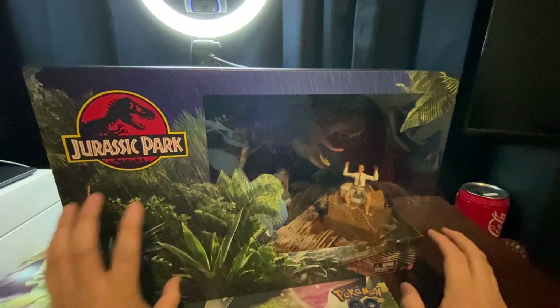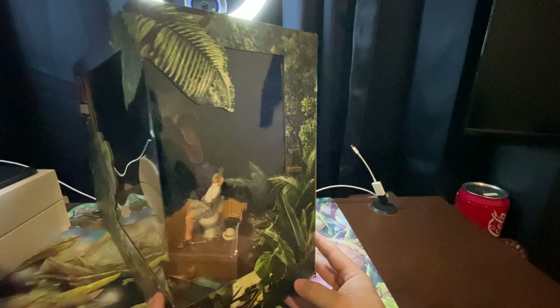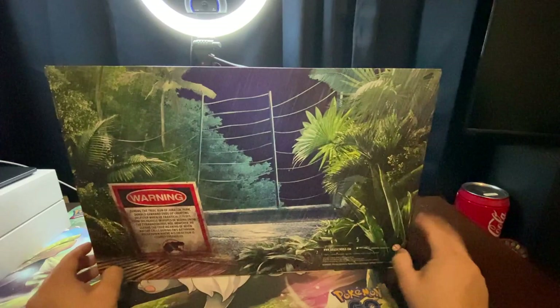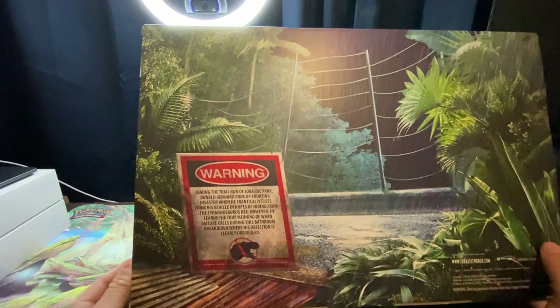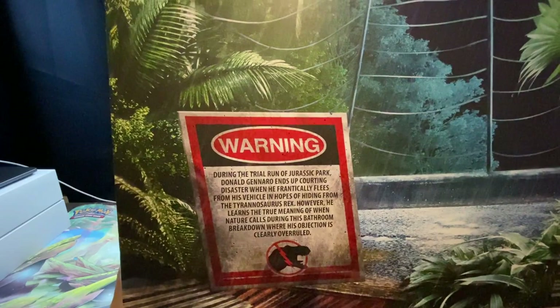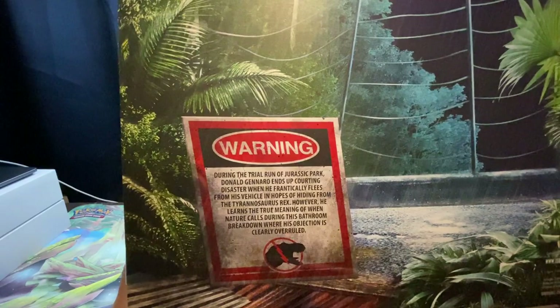We're going to turn the box to the side — you can see Gennaro on the toilet. That's great. Let's take a look at the back. This is really cool. We've got the Rex's fence over here, the main road, and a little bit of the back of the box. These are really nice. There's a warning on here: during the trial run around Jurassic Park, Donald Gennaro ends up courting disaster when he frantically flees from his vehicle in hopes of hiding from the Tyrannosaurus Rex. However, he learns the true meaning of when nature calls during this bathroom breakdown where his objection is clearly overruled. A little bit of lawyer humor there. Down at the bottom we just have the SKU and all that, and the left side of the box is just more foliage.